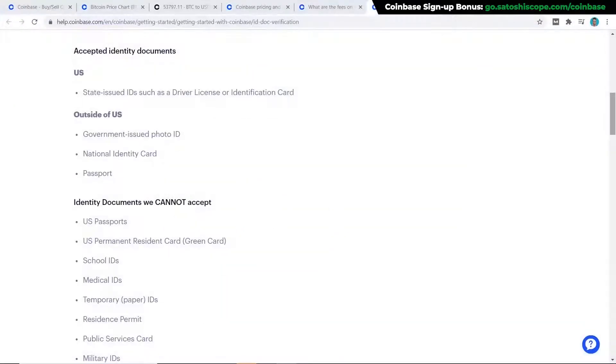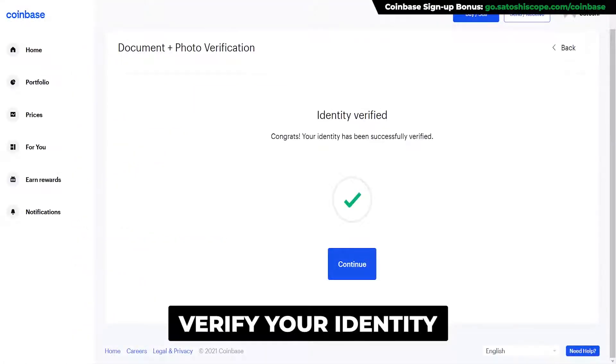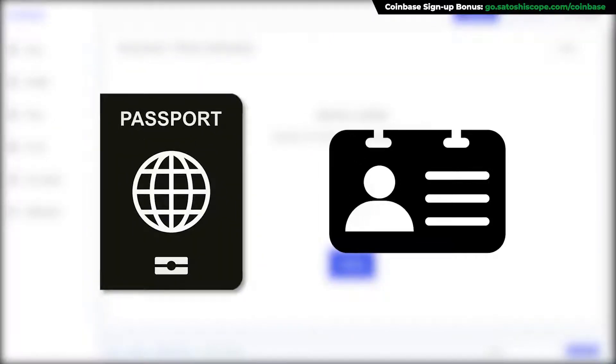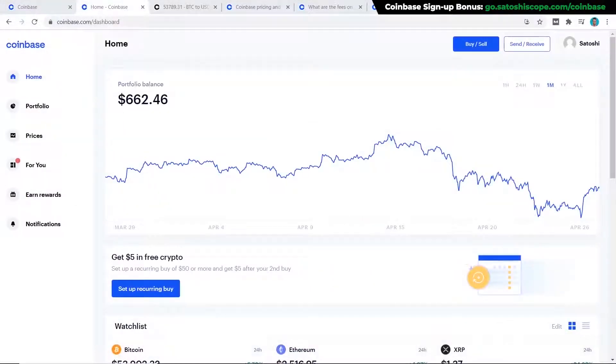Before proceeding, the first requirement before being able to buy any cryptocurrency on Coinbase is to verify your identity. You can use documents like a passport or national ID card depending on which country you're from. Once you've filled out your personal details and verified your email account, it will take you to the Coinbase homepage where you can see your portfolio amount — if you're just starting out, your portfolio balance will probably be zero.